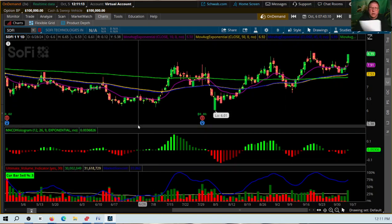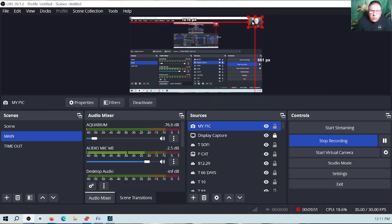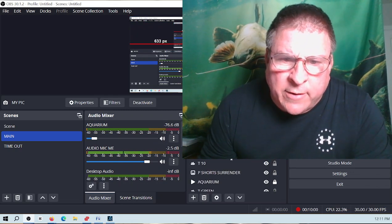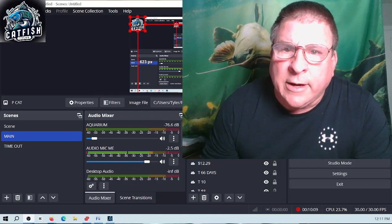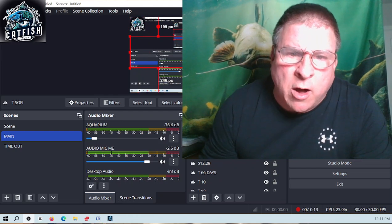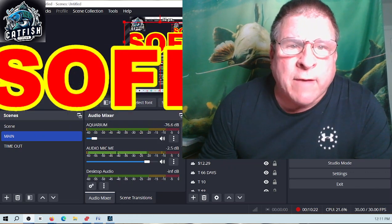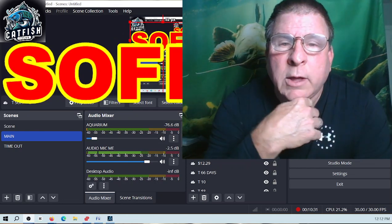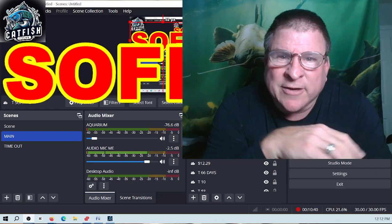That's all I'm saying with this information today. I think it is very possible that SoFi may be on the verge of having a very nice run up to around $9.08 based on the information I just showed you. I want to thank you for taking the time to watch my video. Please consider subscribing to my channel, hit the like button, and make sure you hit the notification bell. I am Catfish Tyler — have a blessed weekend, everyone. We'll see you Monday at 9:15 a.m. Eastern time. Catfish Tyler, over and out.